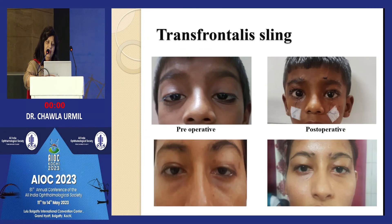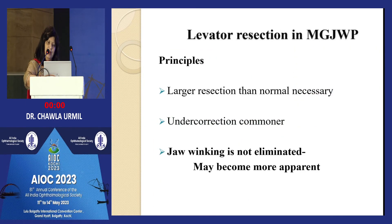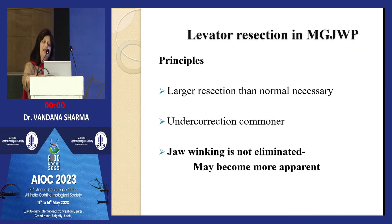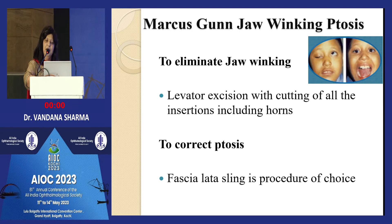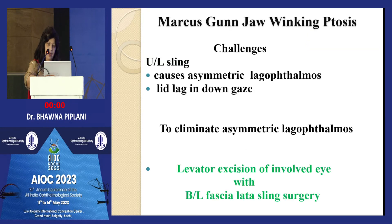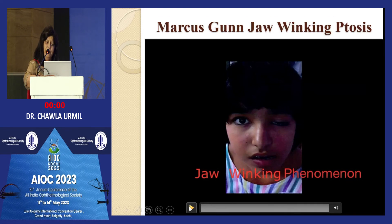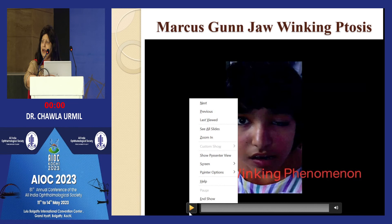These are sling cases that have been done. For Marcus Gunn Jaw-Winking syndrome, previously bilateral sling was done, but nowadays unilateral levator excision with unilateral sling is the preferred approach.